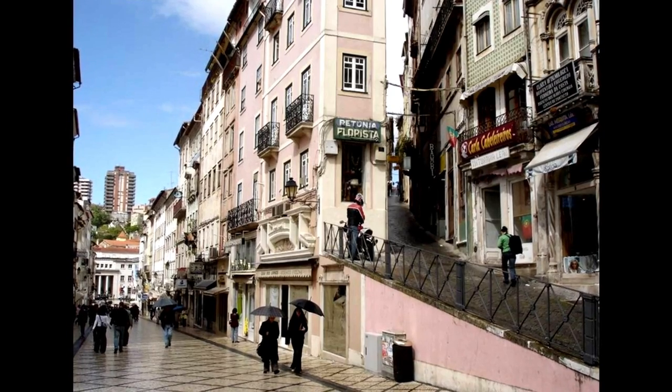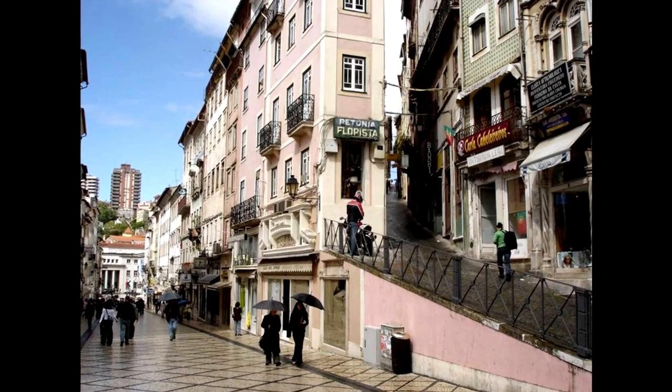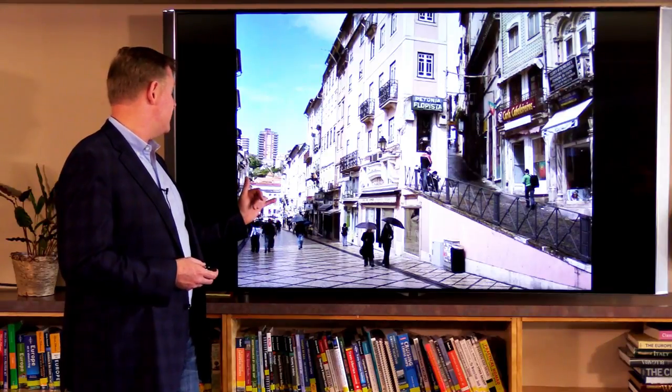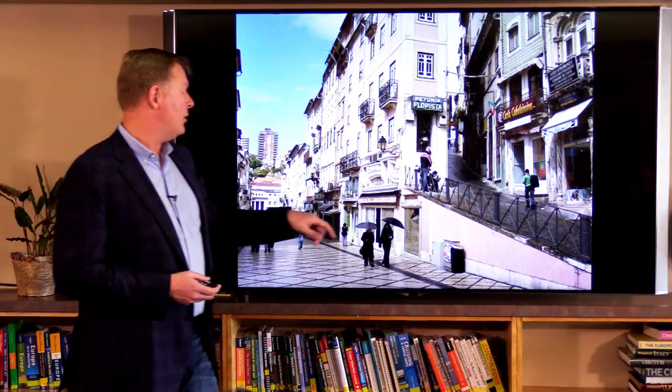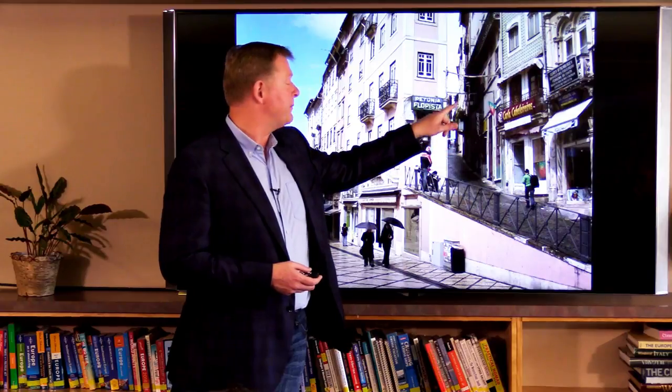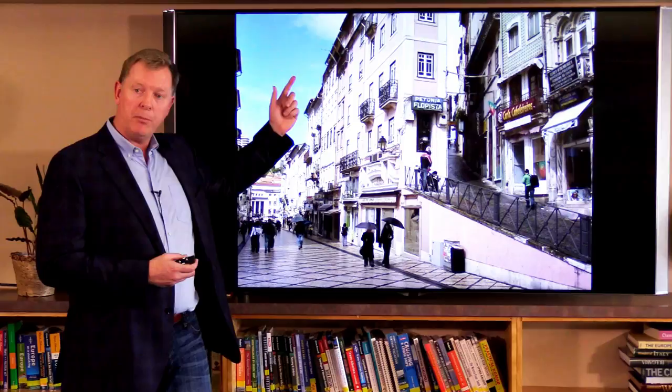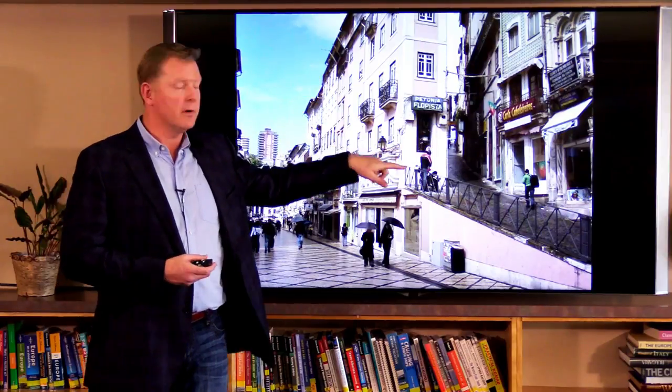You can walk up to the university — you have sort of two options. You can walk through the main part of the city where at the end there's an elevator that takes you up, or you can wind up the little streets. Rick has a great little walking tour in his book where you take the elevator up and then walk back down this street from the university.